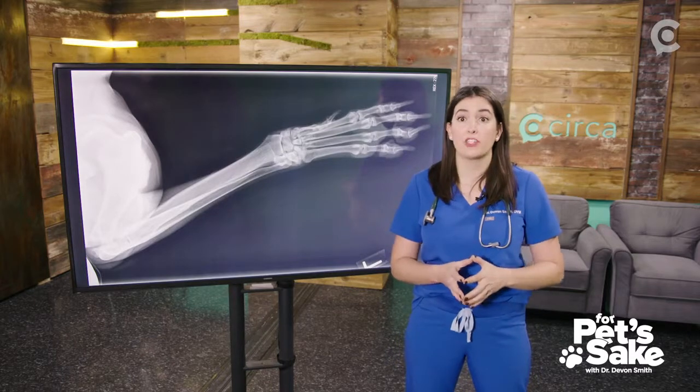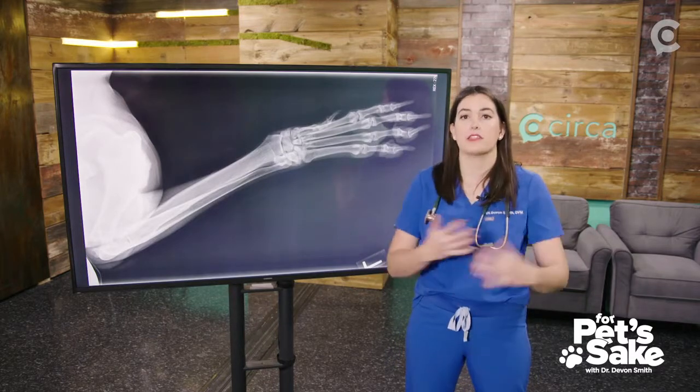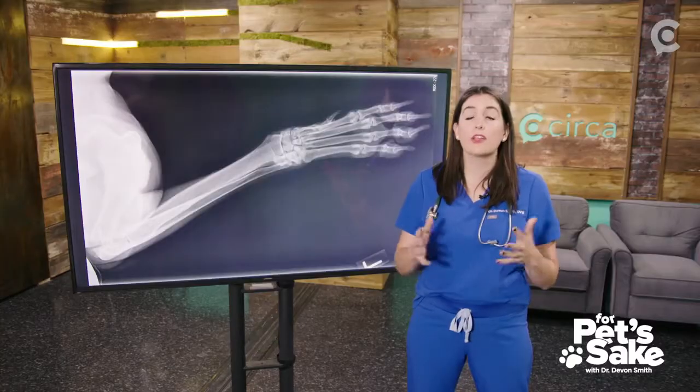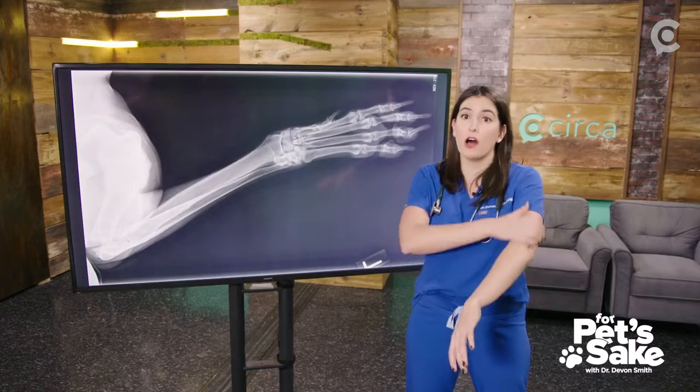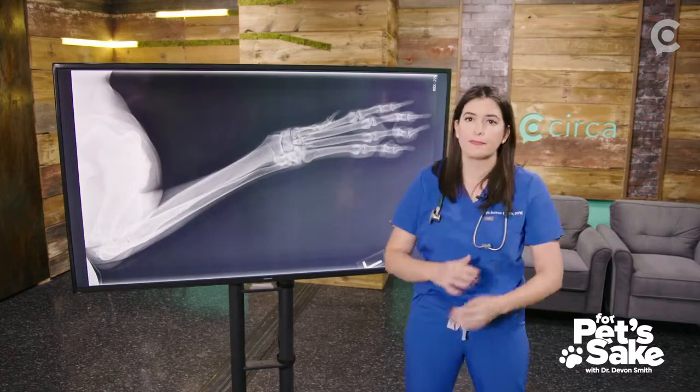My next task as his doctor was to figure out where on the leg the discomfort was coming from. I was able to do a very limited exam on Rex and determine that the area of discomfort on the left leg was the shoulder. Because of his breed, his age, and his size, I was concerned about some sort of bone cancer.